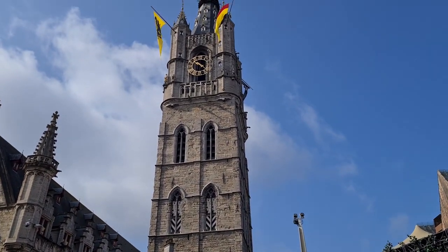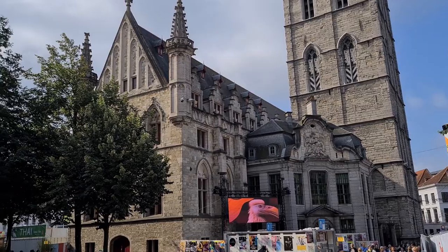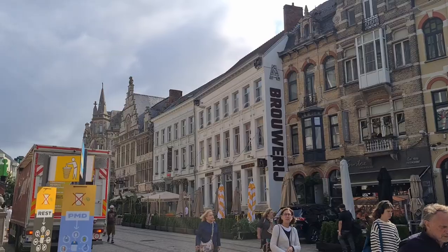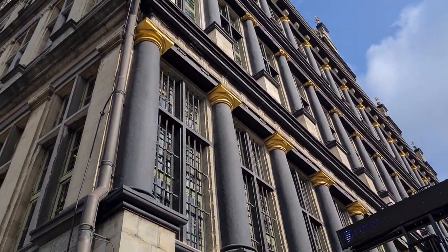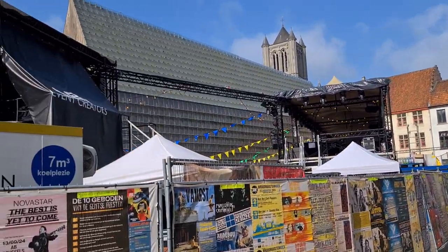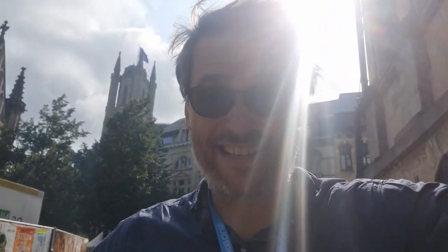We're in the city of Ghent, which is not Brussels but it's an hour drive from Brussels. They have a lot of churches and construction similar to Brussels, but there's only 300,000 people who live here. We're seeing some of the famous landmarks, churches, streets, and still construction as we explore Ghent. Let's go!